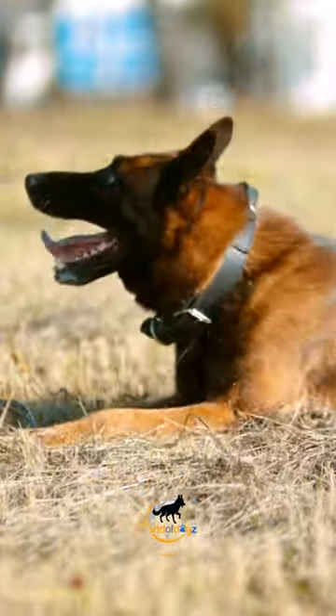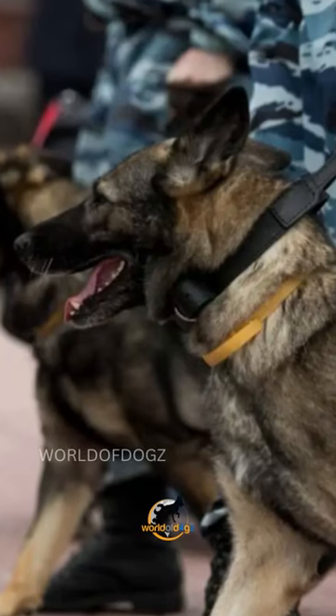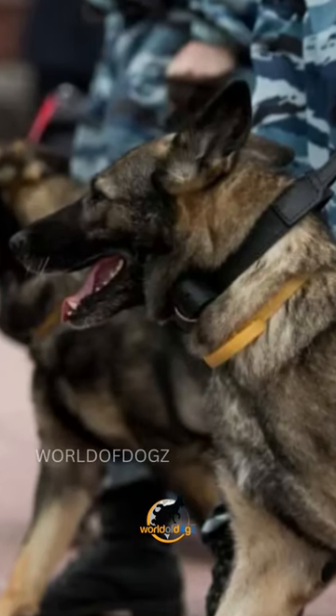All of us love the majestic look of GSDs and their incredible power. But did you know that there are 5 variations in GSDs?